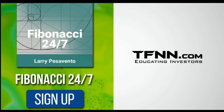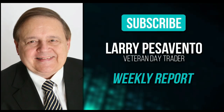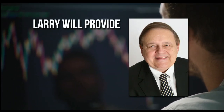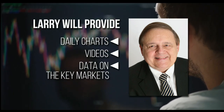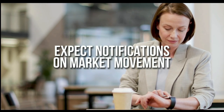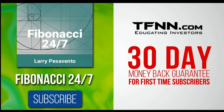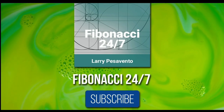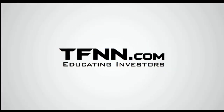Everything in the universe is governed by the Fibonacci sequence — this mathematical principle is responsible for everything from the most aesthetically pleasing artwork to patterns in the stock market. Sign up for the Fibonacci 24/7 newsletter at TFNN.com. When you subscribe, you'll get a weekly report from veteran day trader Larry Pesavento on stocks you need to pay attention to. Larry has 45 years experience as a day trader and will provide daily charts, videos, and data on the key markets he's tracking. First-time subscribers get a 30-day money-back guarantee. TFNN.com — educating investors.